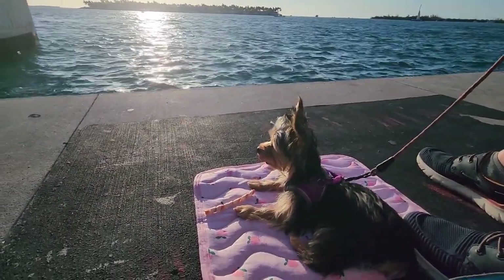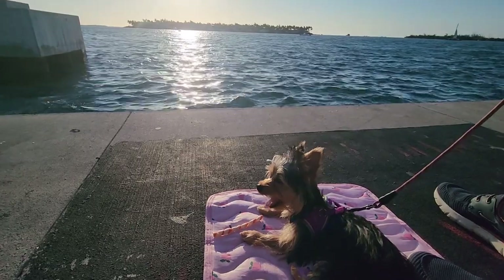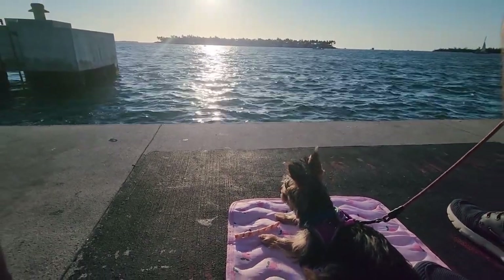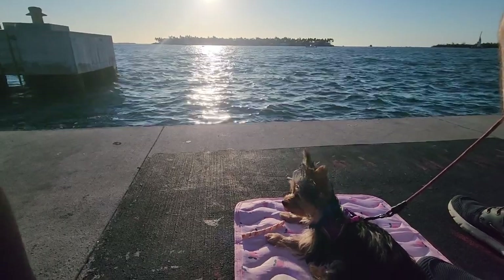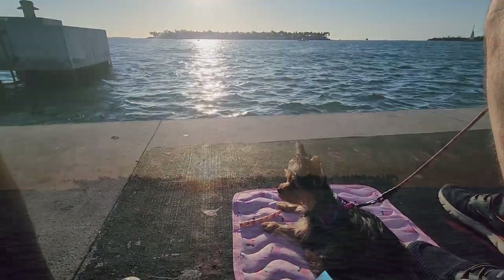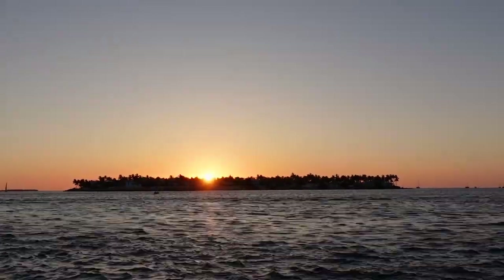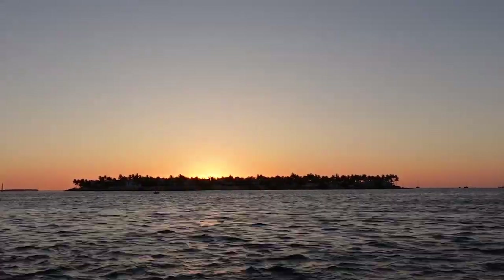There's no better way to end our day in Key West than with a Key West sunset. It's been a day full of unforgettable moments and I'm glad it's documented for years to come. Thanks for joining us on our first trip to Key West with Luna. We hope to see you back here soon. Bye!